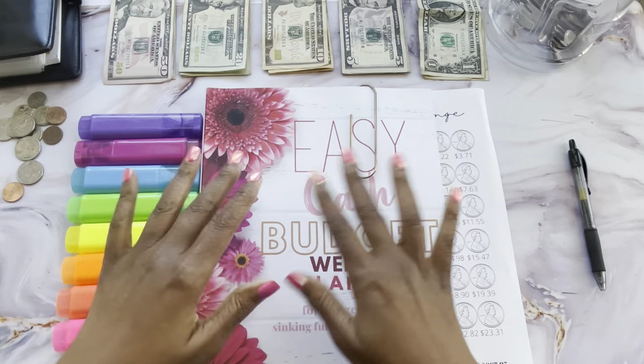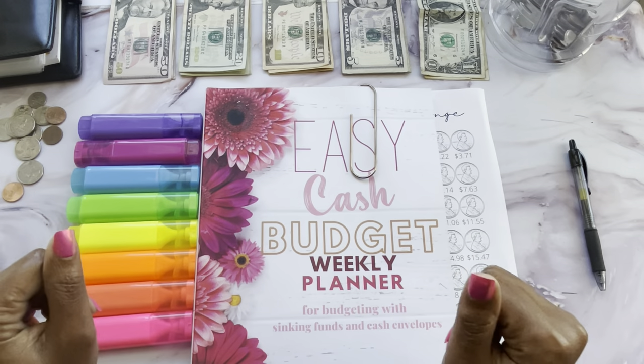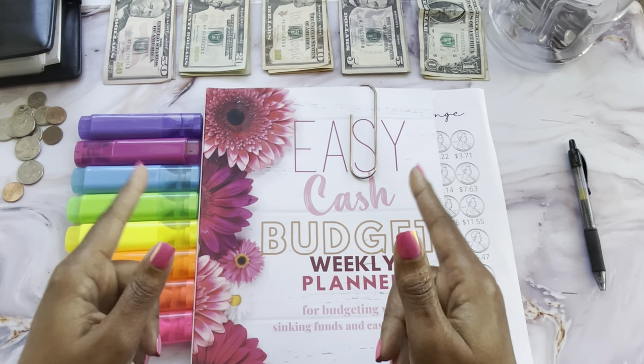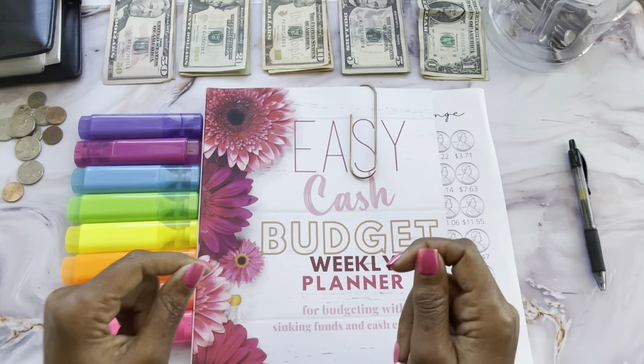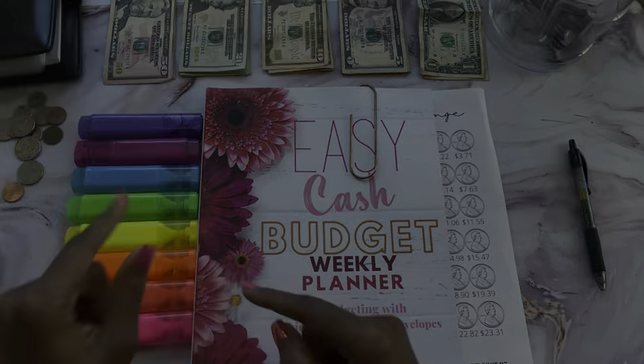Well hello and welcome back to my channel. It's Salisa coming to you from Beautifully Me and You and today I have a cash stuffing of my first paycheck of January. If that sounds like something that interests you then let's get right into it.